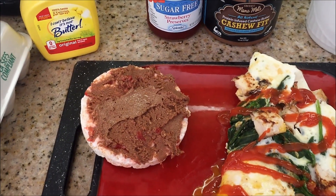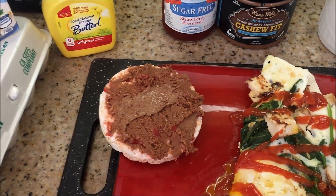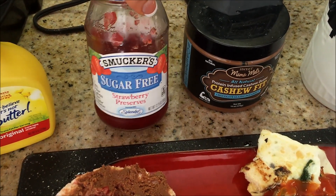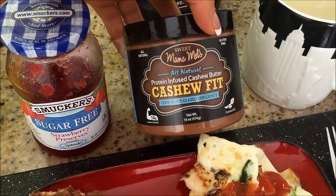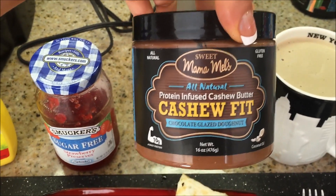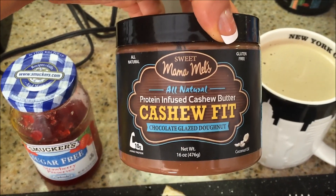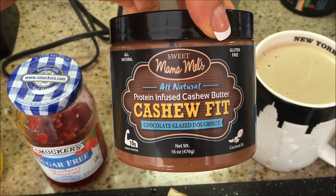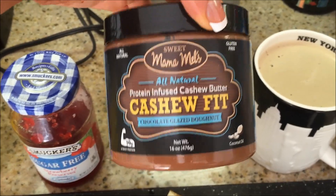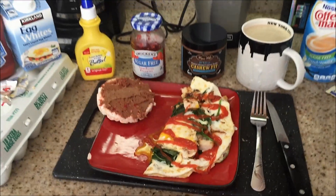And then for my rice cake — I actually wanted toast but we don't have bread, so that sucks — but I have one lightly salted rice cake with half a serving of sugar-free strawberry jam, and then half a serving of cashew fit. This is also from the people that sent me the coconutters. It doesn't taste exactly like a chocolate-glazed donut; I like to think of it as cashew butter with a slight chocolate taste, but it's really good, especially mixed with something else. So that's going to be my meal one for today.